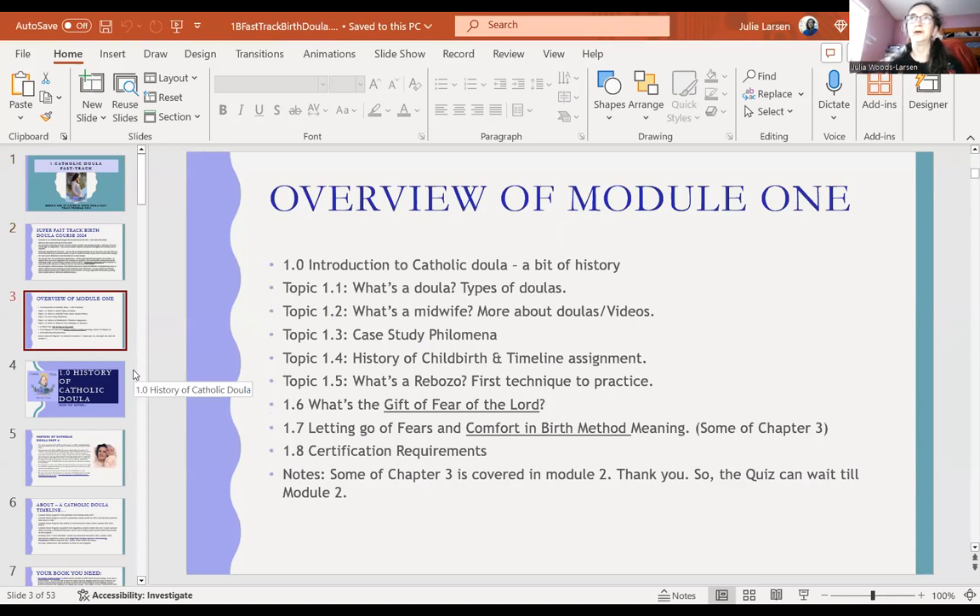Here's our overview and introduction area. We cover: What's a doula? Types of doulas, what's a midwife, more about doulas and videos, case study Filomena, history of childbirth, a timeline assignment, what's a rebozo — a Mexican shawl — and the Gift of Fear of the Lord, which is the basis of our spiritual side. Then we cover letting go of fears and the Comfort of Birth Method from chapter three, and certification requirements.